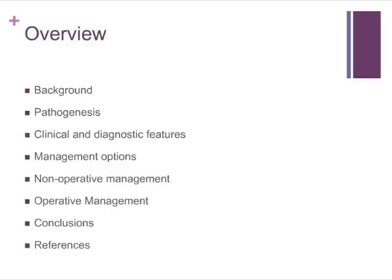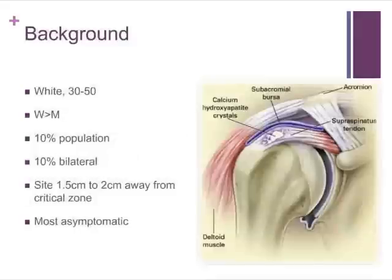By way of background, calcific tendonitis of the shoulder is the deposition of calcium pyrophosphate within the tendon and muscle belly of the rotator cuff. The most common site is in the supraspinatus tendon in the critical zone, one to one and a half centimetres away from its distal insertion. It tends to affect people of Caucasian racial background, in a very specific age group — those between the age of 30 and 50 — with a female preponderance.